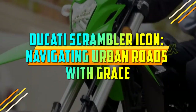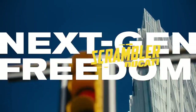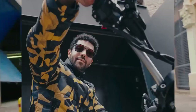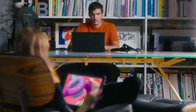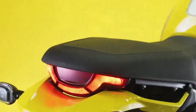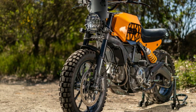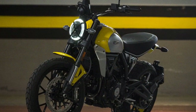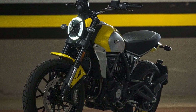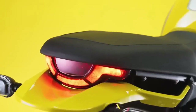Ducati Scrambler Icon: Navigating Urban Roads with Grace. When it comes to the world of motorcycles, few names evoke the same level of passion, performance, and style as Ducati. The Italian motorcycle manufacturer has a rich history of producing some of the most iconic and desirable bikes on the planet, and one of their standout models is the Ducati Scrambler Icon. This two-wheeled masterpiece is a true testament to the brand's commitment to blending tradition with modernity, offering riders an unforgettable experience on the road.